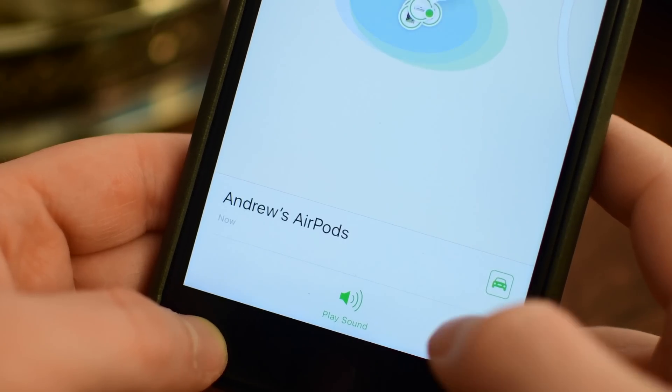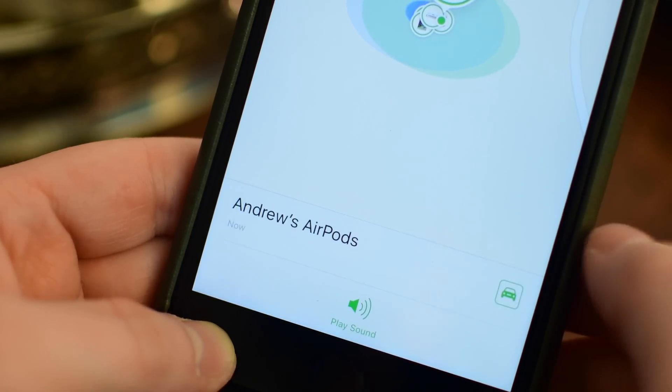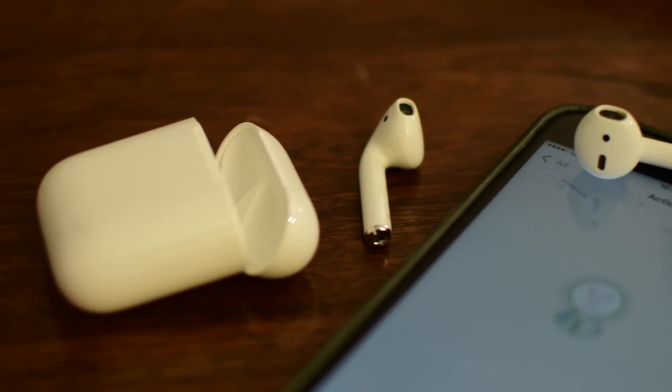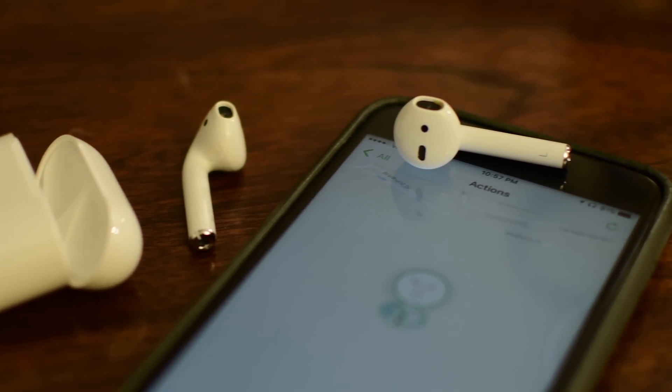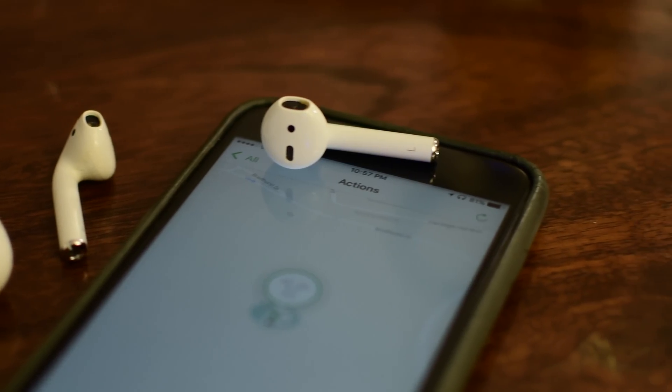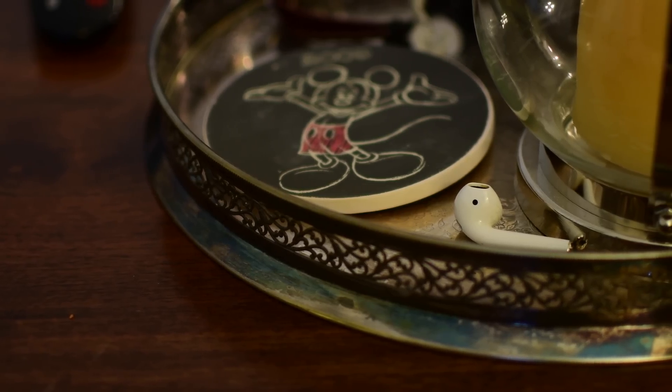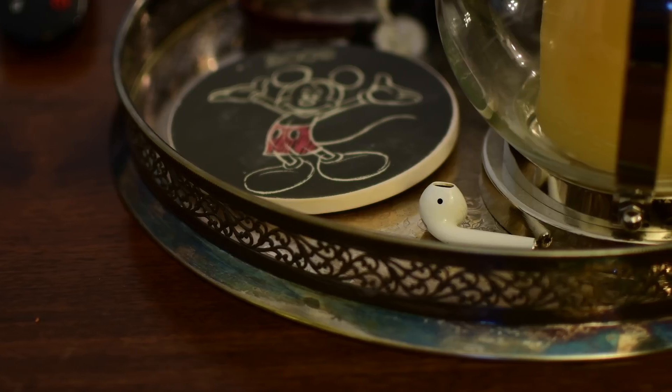It's not super loud, but it does a decent job. Especially in an apartment or house, you should be able to find them pretty easily. It really works kind of like a Bluetooth tracker like the Tile that we've covered, using that Bluetooth signal to pinpoint the AirPods. If they're not within range, it'll show the last known location — the last time they were connected to your phone.